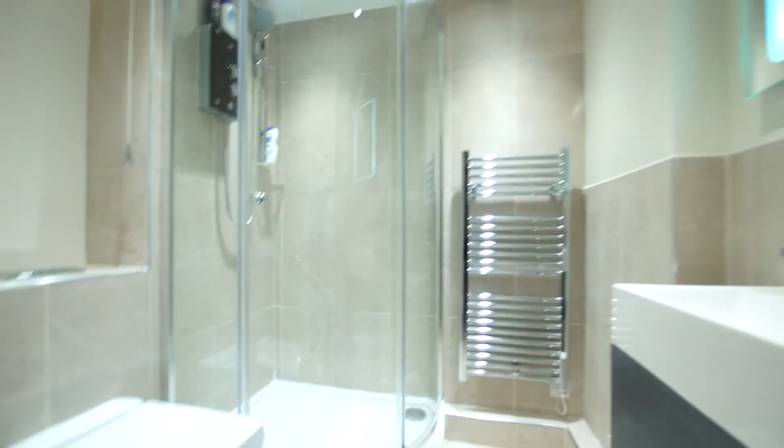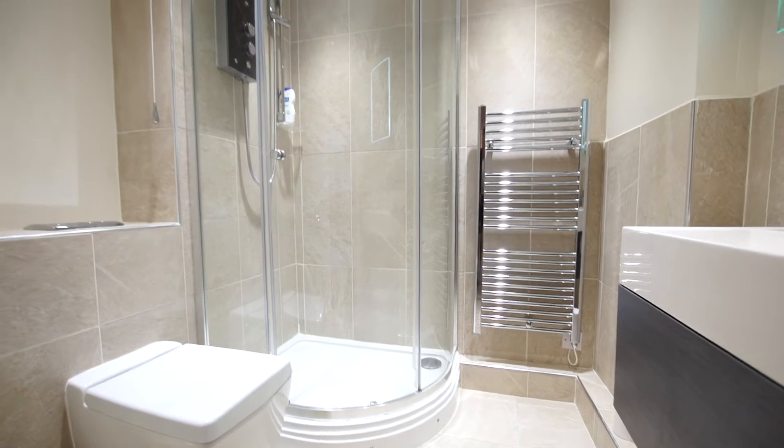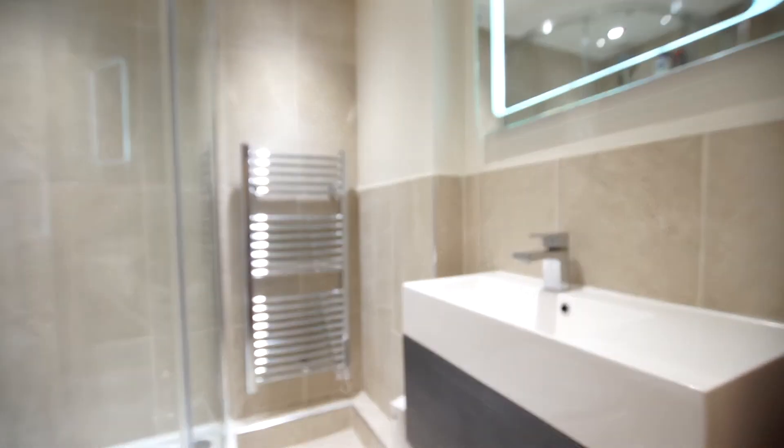And now I want to show you the shower room, again beautifully reappointed with tiled floor, part tiled walls, huge shower cubicle, heated towel rail and wash hand basin.